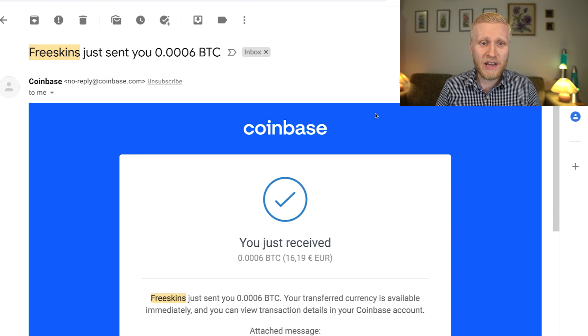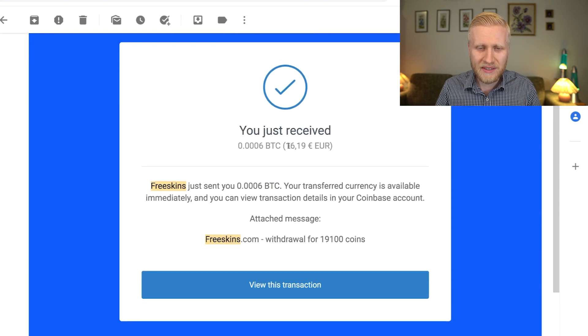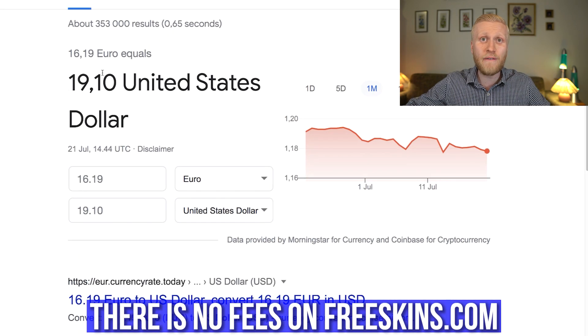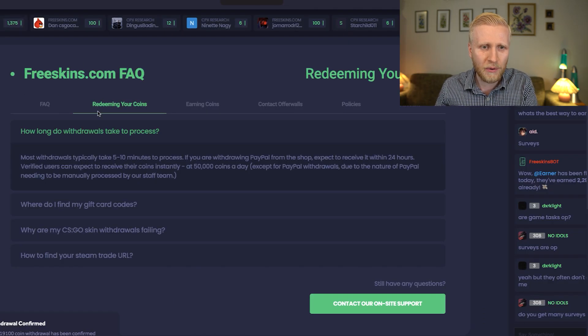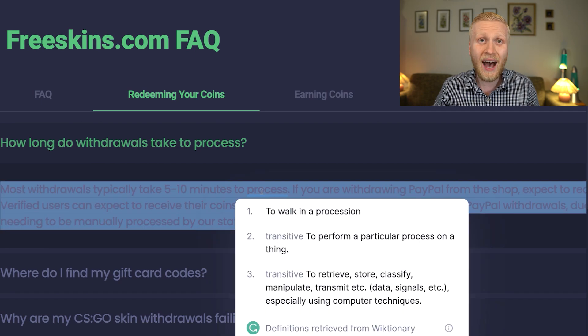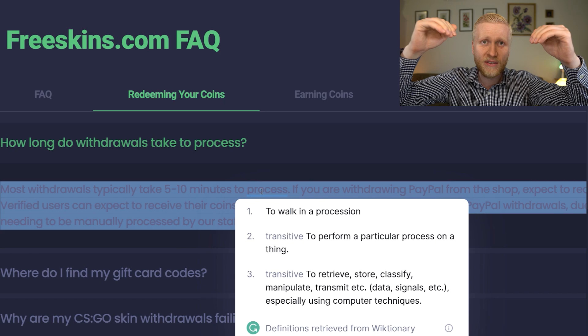I've already received the money from FreeSkins from my cash out — 16.19 euros, which is exactly $19.10 US dollars. They don't take any fees unlike some other websites, which is awesome. Their FAQ states that most withdrawals typically take 5 to 10 minutes to process, and that's proven to be true.